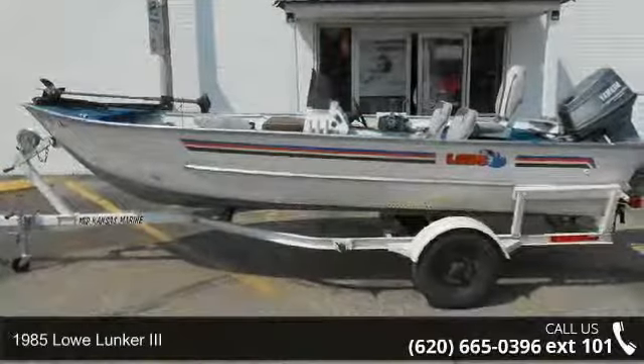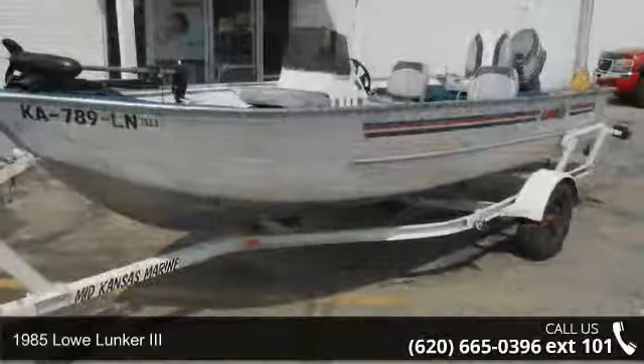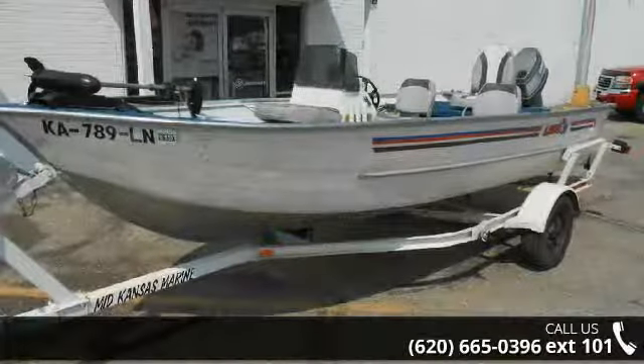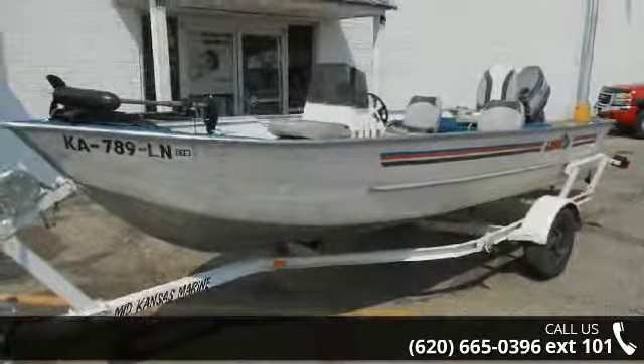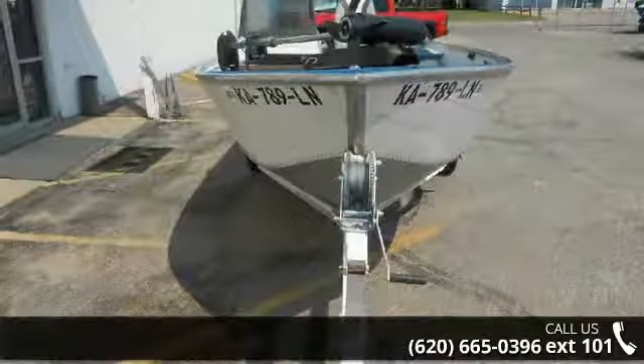Check out this 1985 Low Lunker 3. This unit is priced just right and comes equipped with many desirable features. Call now to ask the dealer about this unit. We are sure to have a quality boat that fits your needs.